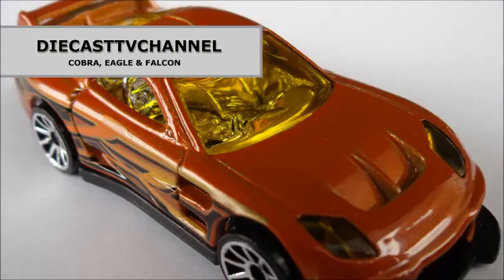Thanks for watching. That's it for episode 139 of DCTV Channel. Thank you to all of our channel viewers and subscribers for watching. All the best from the team of three at DCTV.